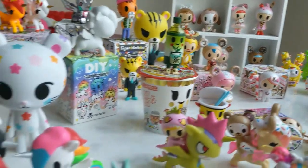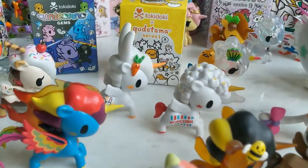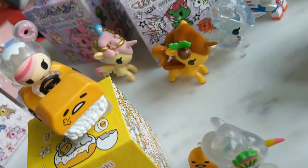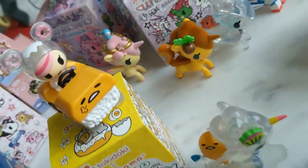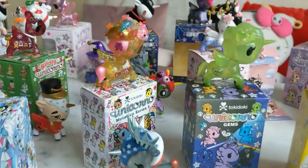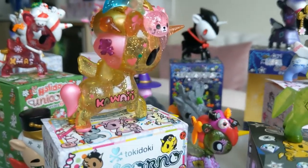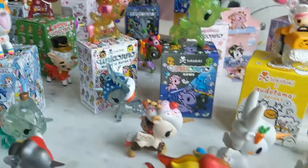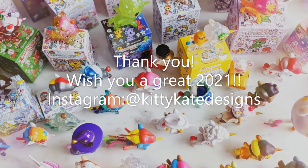Some of my favorite individual figures are Usagi, Nectarino, and many more, but Tokimeki has always been one of my favorites. Thank you so much for watching — have a sweet day. We'll see you next time. Bye!